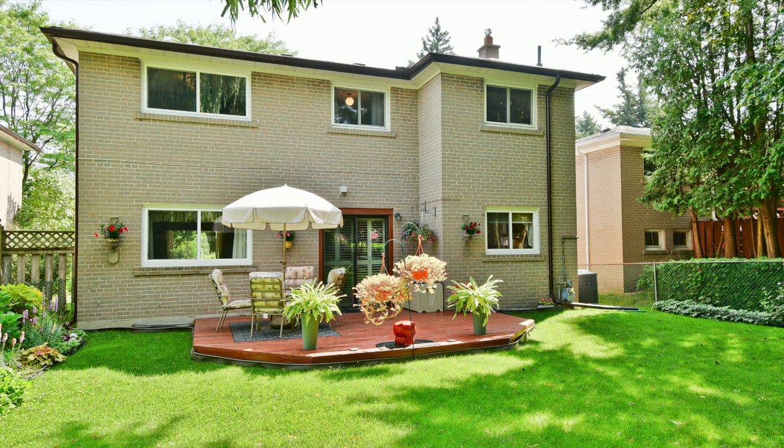This wonderful family home is directly across the street from the Curran Hall community center, and within a short drive is Centenary Hospital and other medical facilities, the Pan Am Sports Centre, the Guildwood GO and McCowan subway stations, as well as access to Highway 401.